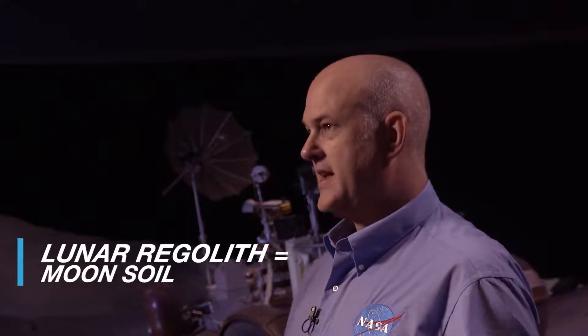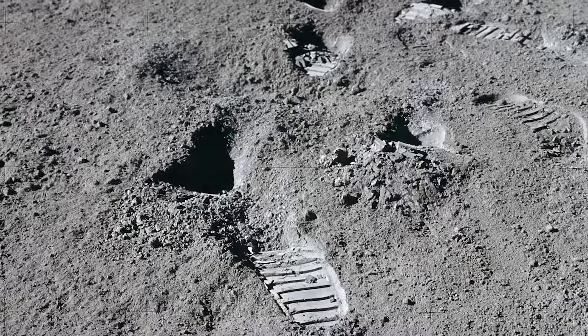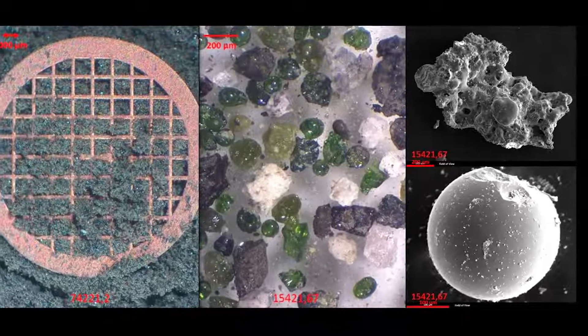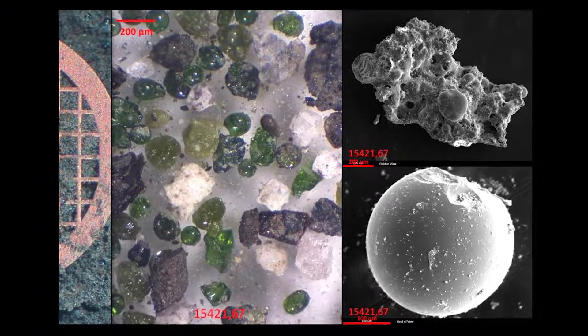Lunar regolith — it looks like it's just a fine-grained material when you see the pictures of the Apollo boots in it. But you're going to see anywhere from broken rock shapes to fractured glass shapes. That's what it looks like under the microscope — such a small particle-sized range that it gets in everything.